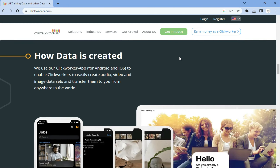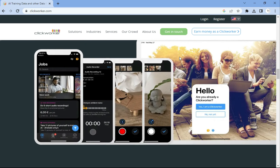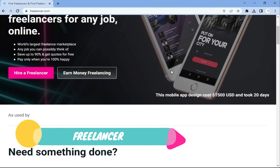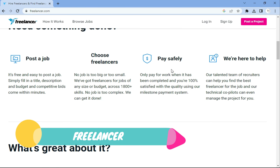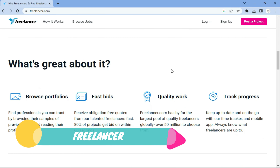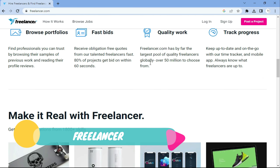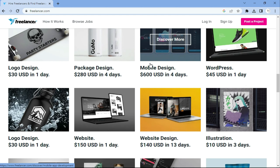Next is Clickworker. Clickworker is a platform that pays users for completing small tasks including data entry, data analysis, research, and more. It is a great option for those looking for short-term data entry projects and want to work on a flexible schedule. Just register on the platform and look for jobs on Clickworker.